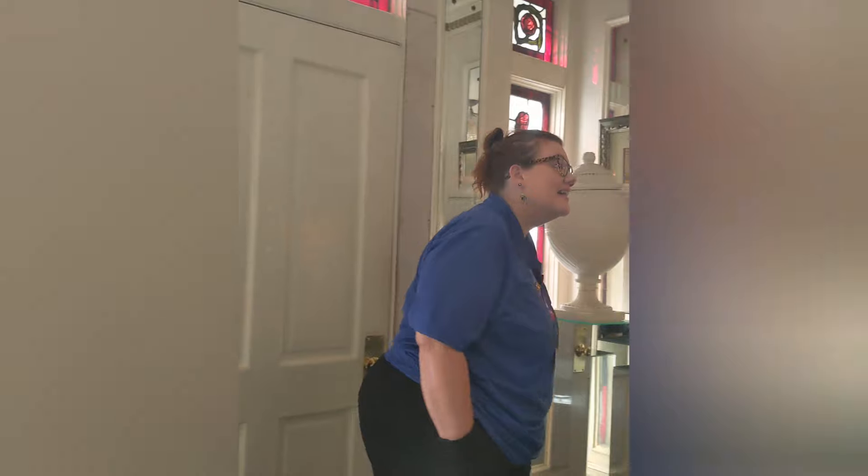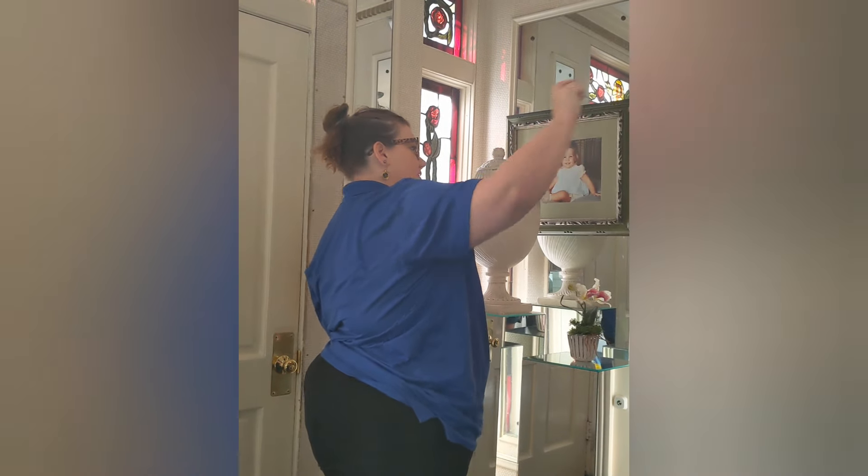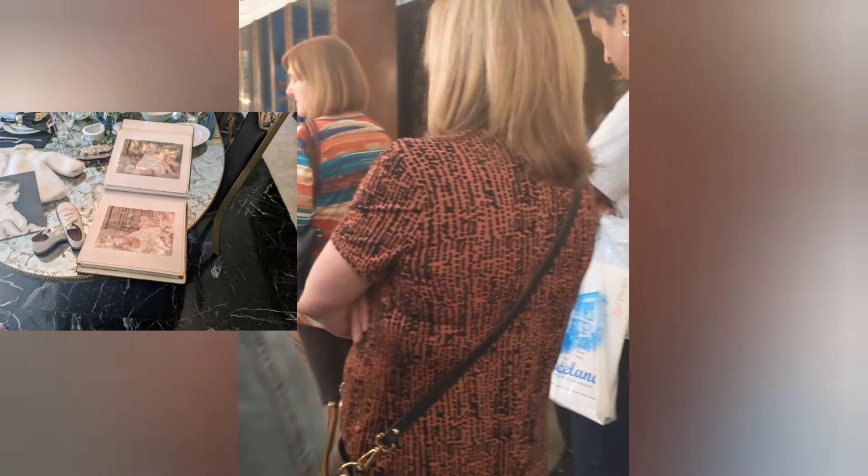That door at the top of the stairs just goes down into the kitchen. That photo album — we normally have it displayed closed, but it is just full of pictures of Lisa. It says 'family photos' on the front, but you can tell whose favorite she was. We've also got her little baby trike on the ground.